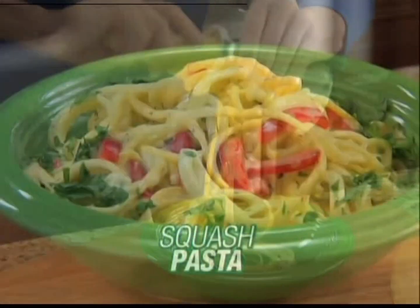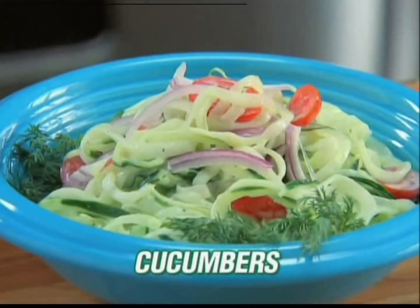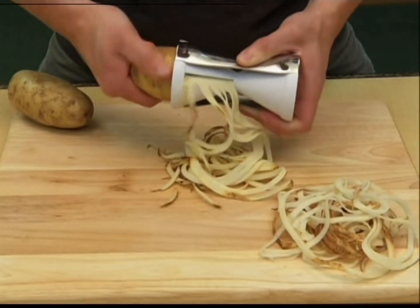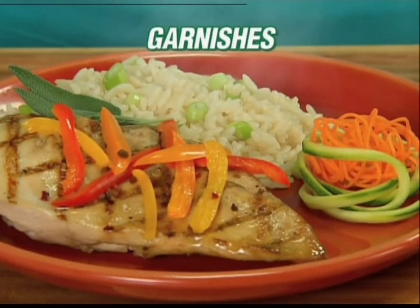Use Baggetti for delicious squash pasta with peppers. Get creative with carrots and honey. Baggetti cucumbers for a crispy salad. Even make a veggie noodle stir-fry. Baggetti potatoes for hash browns and potato pancakes. And make unforgettable garnishes in seconds.